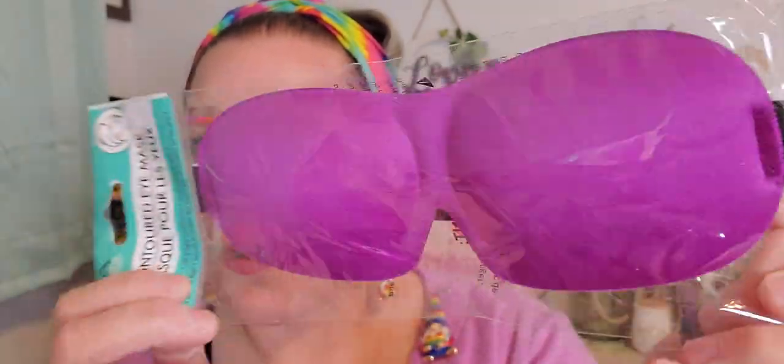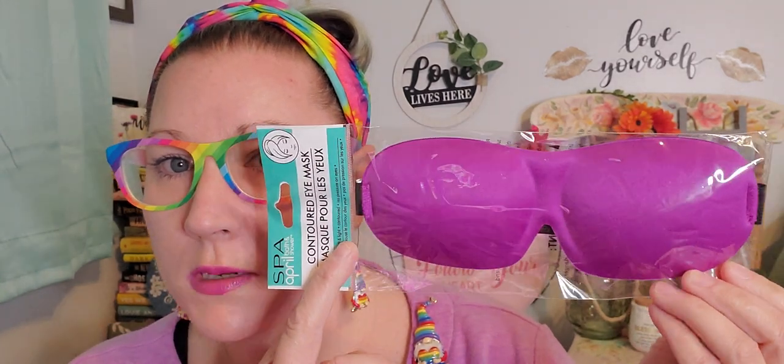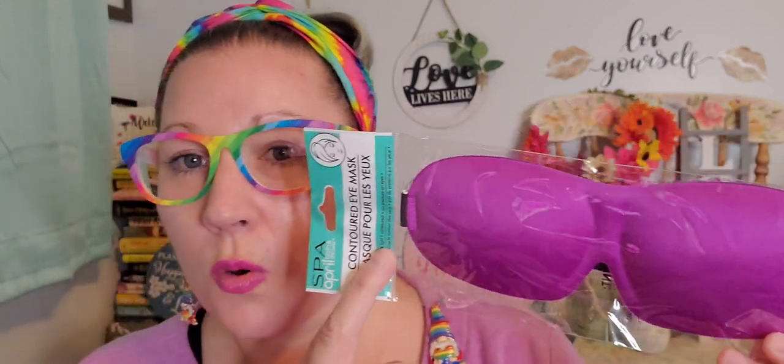For traveling, I picked up something brand new that I thought was really good to have on hand. This is from Spa April Bath and Showers — a contoured eye mask. What's different is it has indentations so it doesn't press directly against your eyes. It had three different color options but this one is more my style. When we go away, whether we take the train or a car ride on someone else's shift to drive, I can throw this on and black things out to get a good rest.